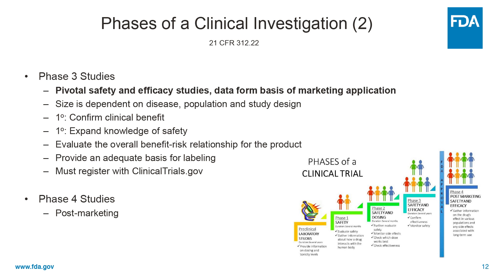The primary goal here is to confirm clinical benefit and also to expand the safety knowledge base, and overall to evaluate the benefit-risk relationship for the product, to provide adequate data for labeling. And these must be registered with clinicaltrials.gov.